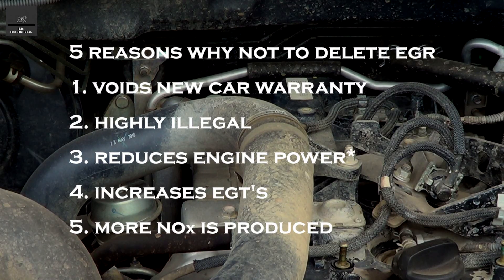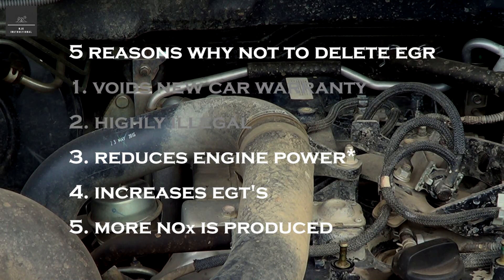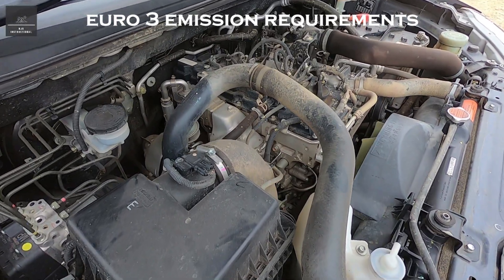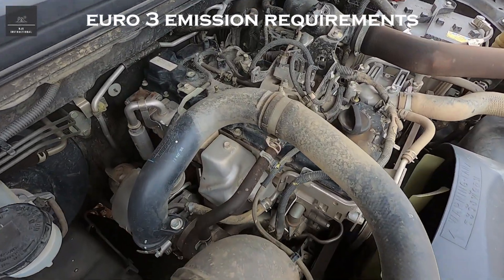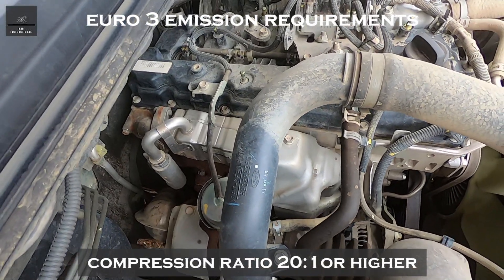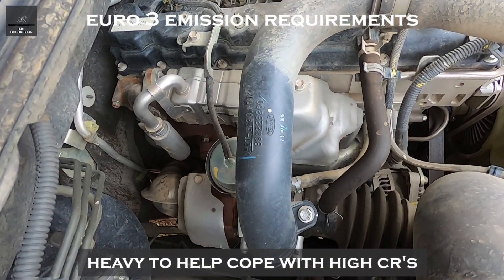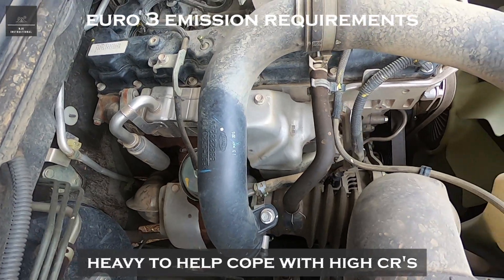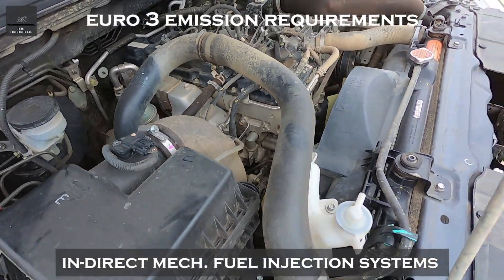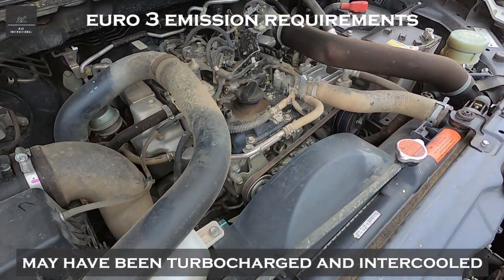Now the first two points are crystal clear, however I'd like to clarify the remaining three points. But in order to do so, I'll briefly cover diesel engines and Euro emission requirements over the last 15 years. Going back to Euro 3 and earlier diesel engines, they were typically running compression ratios of around 20 to 1 or even higher. These engines were typically heavy to help cope with that large compression ratio, and they typically featured indirect mechanical injection fuel systems. They may or may not have been turbocharged.